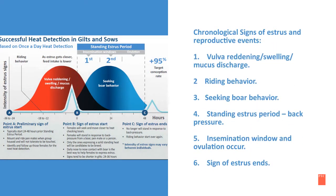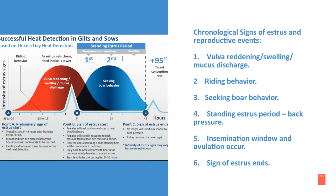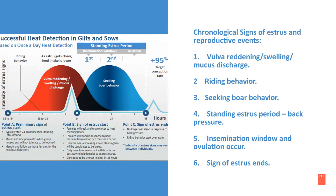Listed on this slide are the chronological signs of estrus and reproductive events. First, you will notice vulva reddening, swelling, and mucus discharge, then riding behavior of other penmates, seeking the boar, standing estrus period when back pressure is applied, insemination window and ovulation occur, and riding behavior and signs of estrus ends.